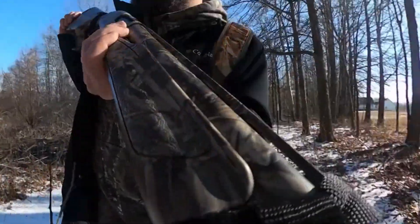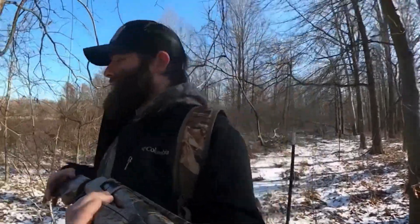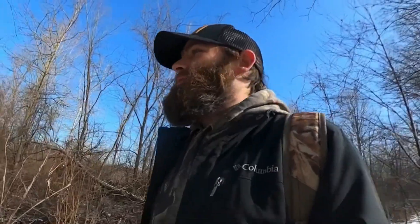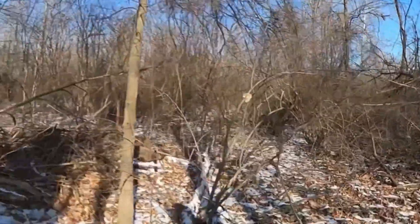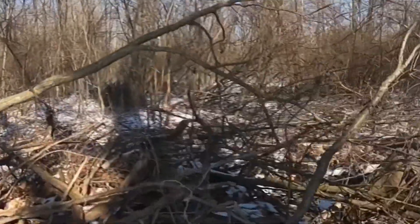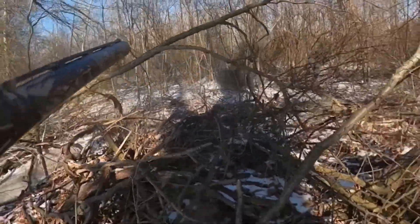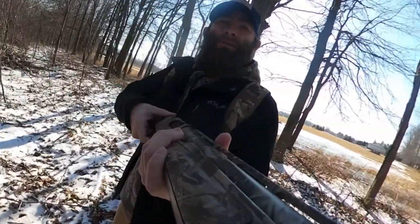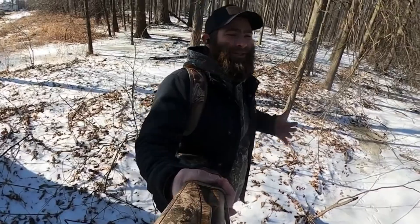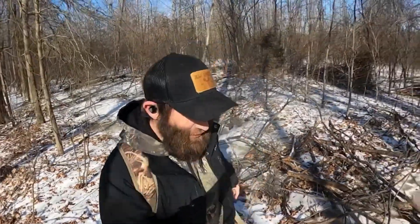Checking these little brush piles to see if there's any rabbits up underneath them — so far no go, this one looks better. This is my old turkey blind. I killed my first two turkeys right out of here.